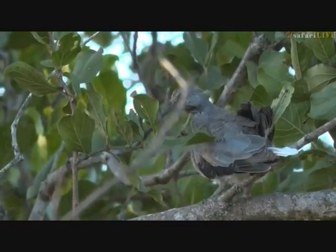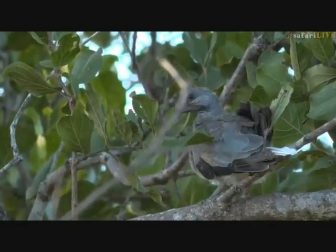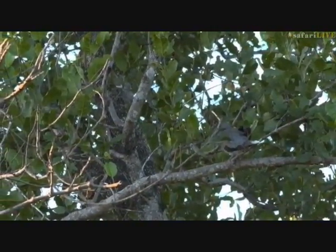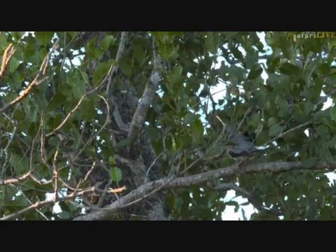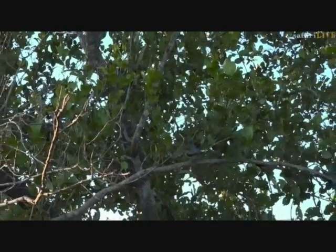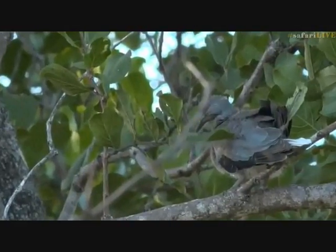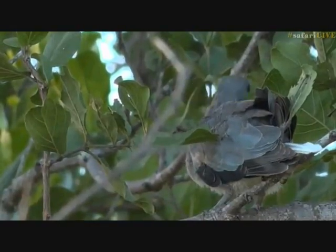We've got a baby — or fledgling — Cape Turtle Dove. This is a first for me. It was sitting on the ground with mom, and when they saw the car they flew away. Mom is just off in the distance and this is the little one, still learning to fly. It couldn't quite make it to the top of this branch — it's about three meters off the ground. If you look closely, you can see all that little bit of fluff on its head. It hasn't got proper feathers just yet, but it's starting to develop its wing feathers.